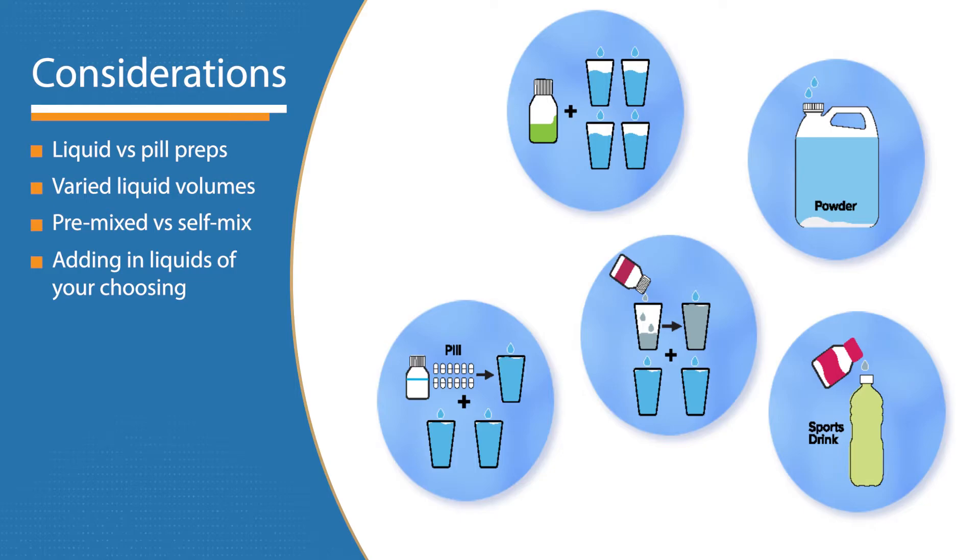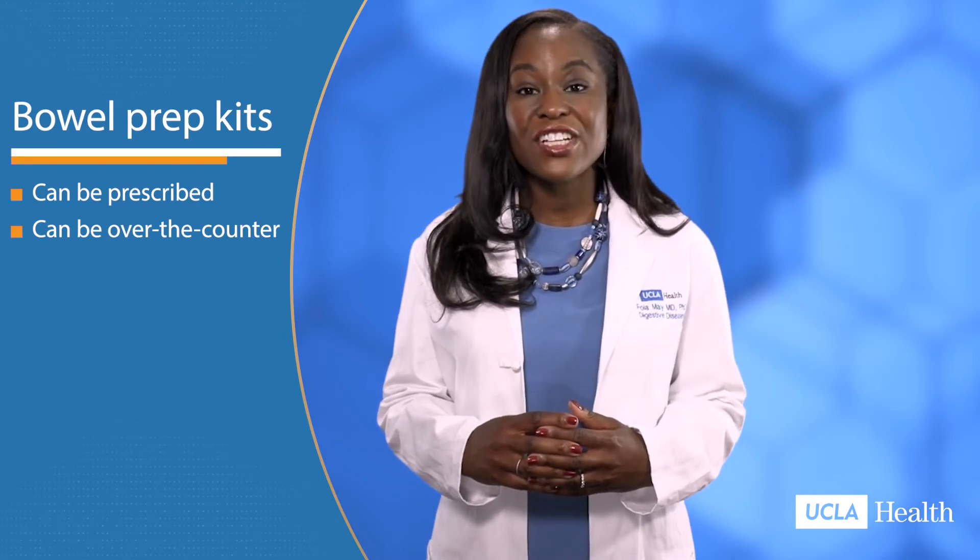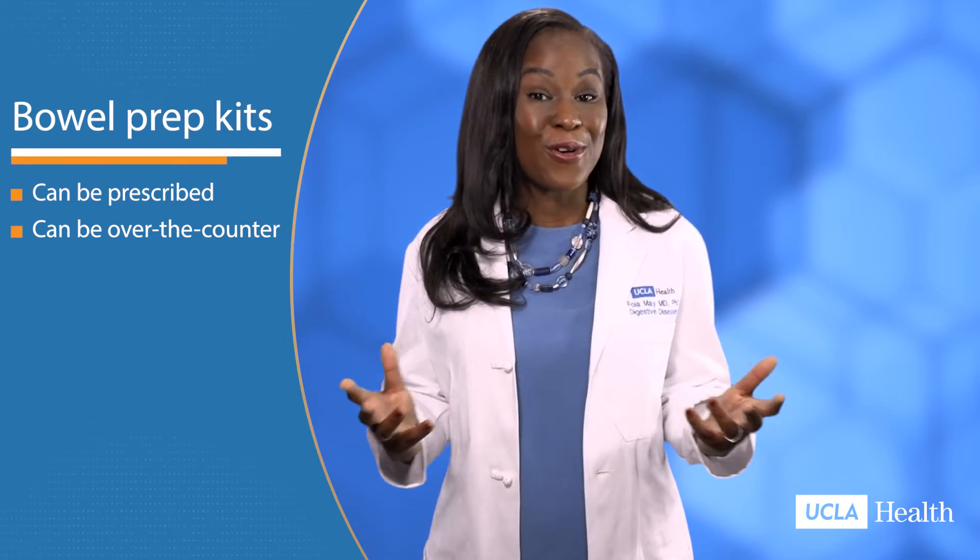You can also discuss pre-mix and self-mix preps. By the day before your test, you should already have your bowel prep. Your doctor may have prescribed and sent the bowel prep medication to your pharmacy, or may have instructed you to take a bowel prep that is over-the-counter.